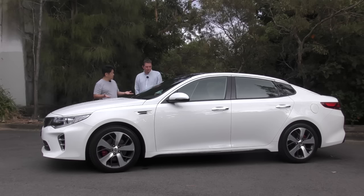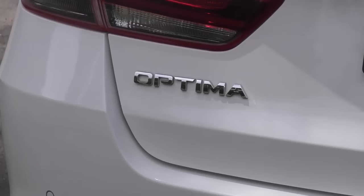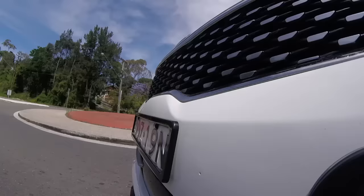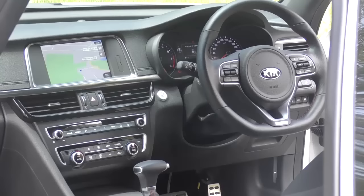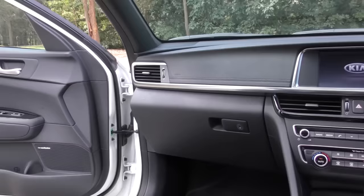This is the Kia Optima — Kia's version of a family sedan. I've driven this car for the last week, and of all the cars we've had a drive of this year, this is the most surprising. Value for money, it just blows me away. The impression you get when you sit in the car and have a drive of this thing — it's up there with the Europeans at 70, 75 grand in terms of equipment. The presentation inside the car is very, very surprising. Really good value for money.